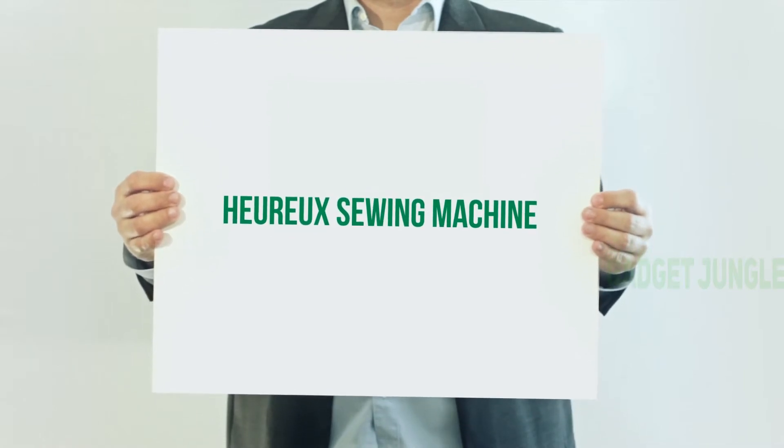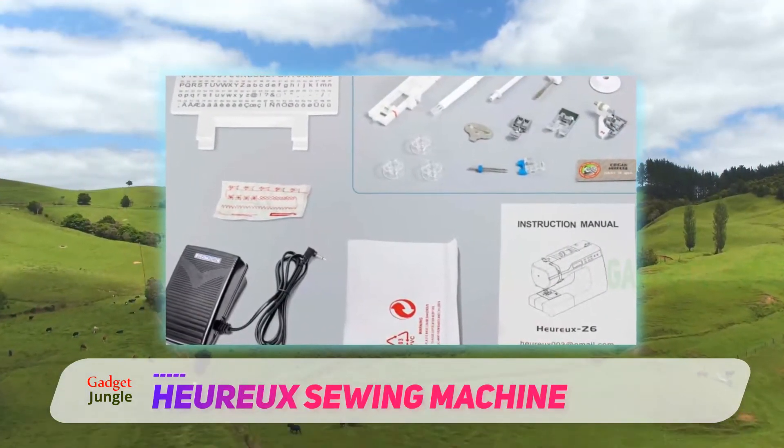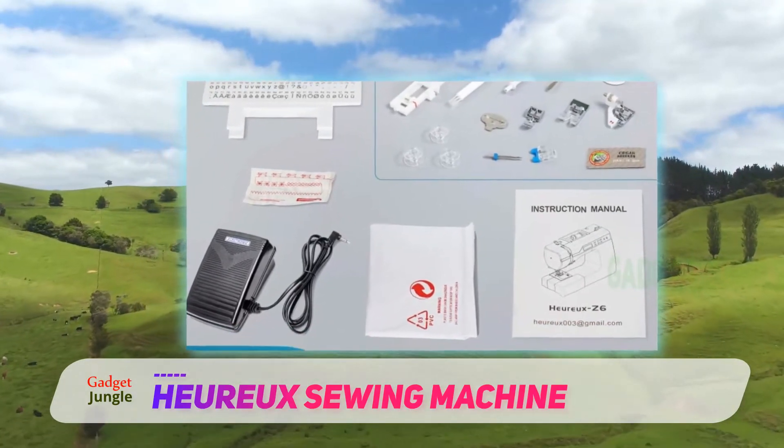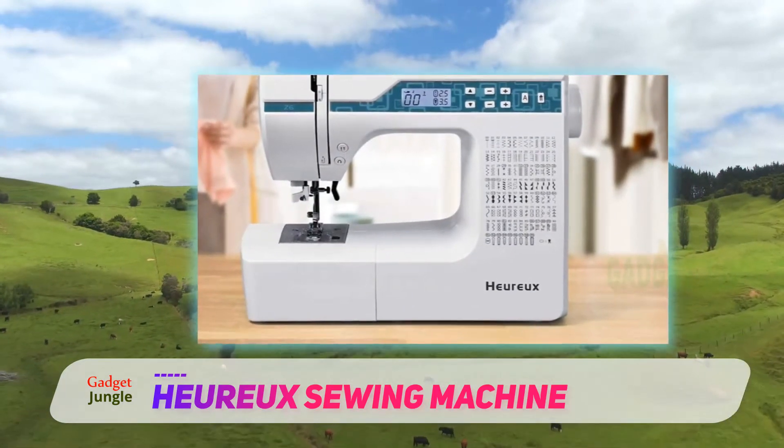Hiroo Sewing Machine. If you know your way around a sewing machine and want something that pulls out all the stops, check out the Hiroo Sewing and Quilting Machine. Though it's easy to use, it has way more stitches and features than others of its kind.